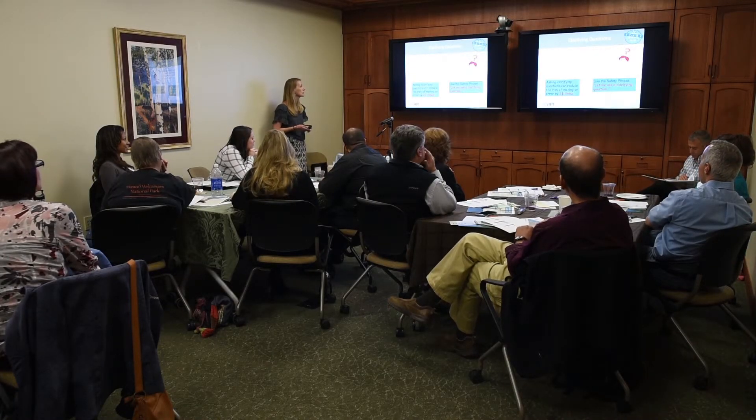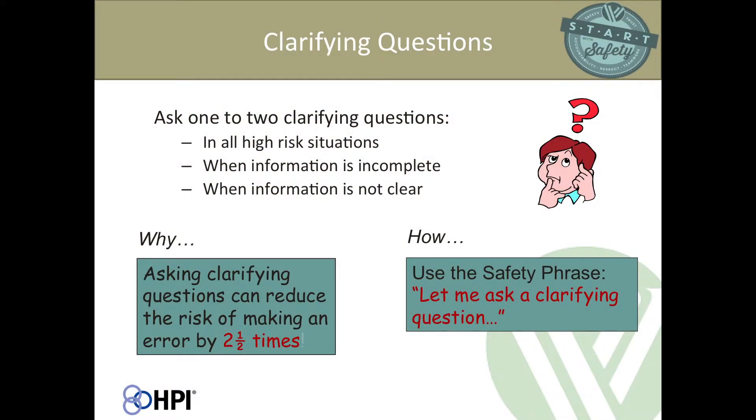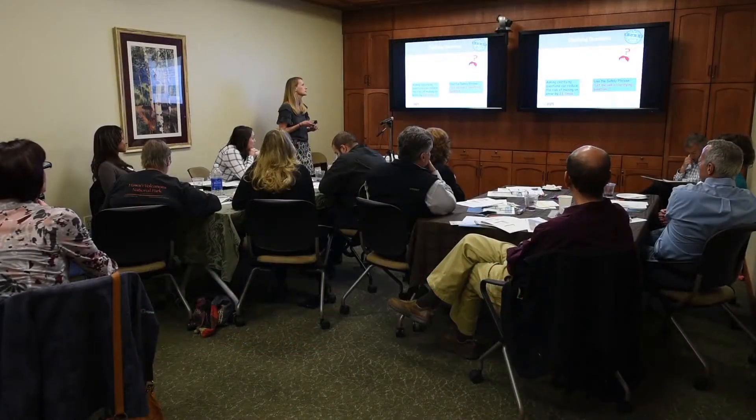Asking one or two clarifying questions can be really helpful in reducing errors. Just one or two can decrease errors by 2.5 times. Ask them in high-risk situations or when information is incomplete or unclear. A useful safety phrase is simply 'let me ask a clarifying question' — that way it's not accusatory. You're putting it back on yourself rather than implying the other person was confusing.